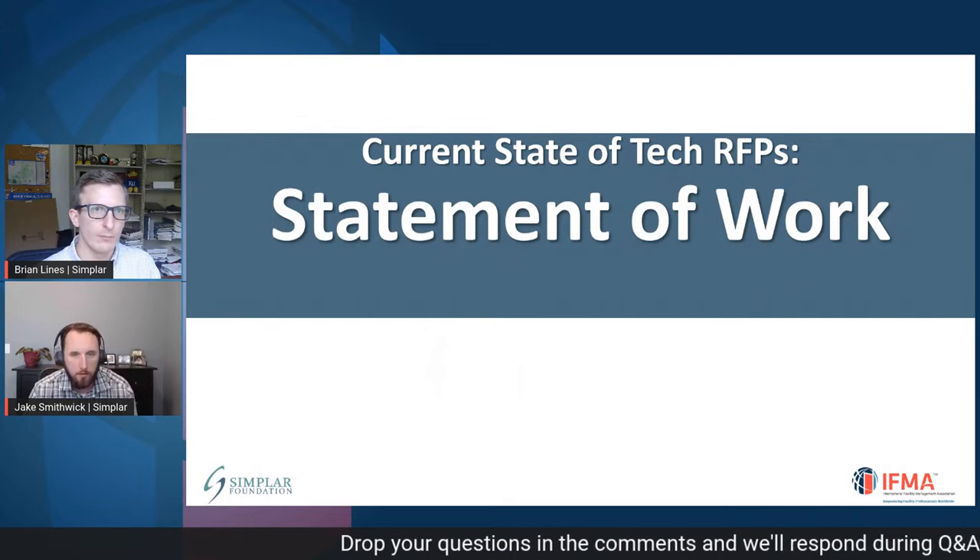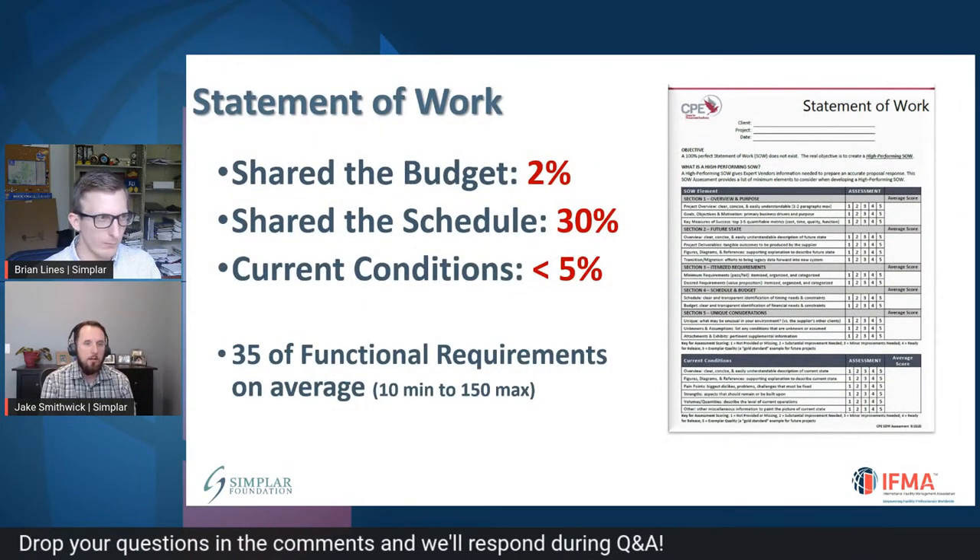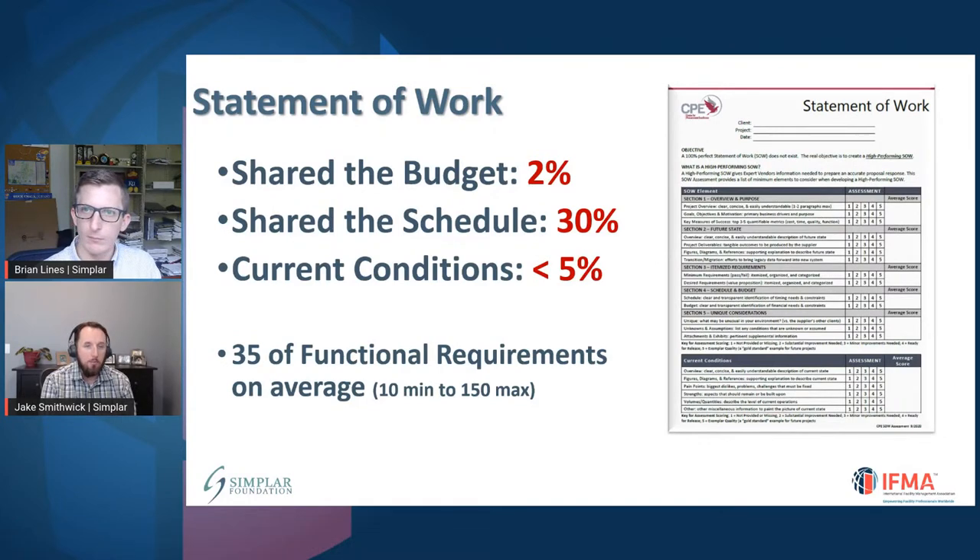Moving to the statement of work: about 2% of RFPs share the budget, 30% share the schedule, and less than 5% share the current conditions. When we talk about current conditions, all that is here is how do we describe what's currently going on in our environment — what systems do we use, what technologies do we have, what are the problems and challenges? Describing how things are currently going is a best practice. Less than 5% of the RFPs have that in place. As a vendor, if you're trying to attract qualified vendors to work on your project, that's a key piece of information — they can know what's possible, where your problems are, and offer adequate solutions.